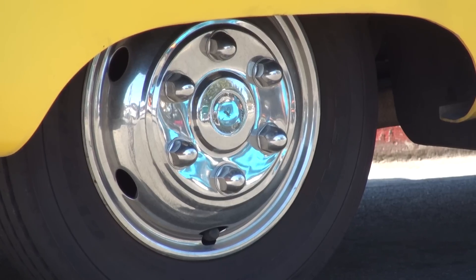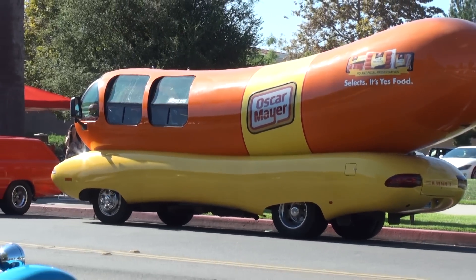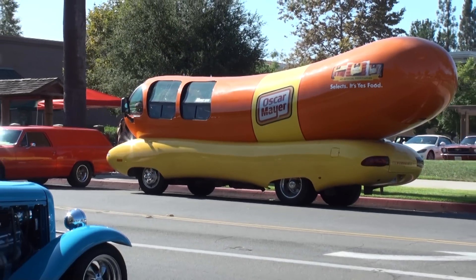As for the wheels, there are actually six wheels. We have dualies in the back, so we really haul buns!